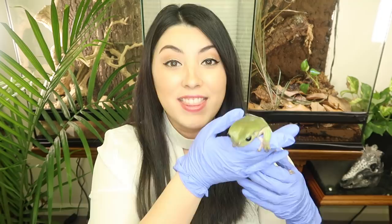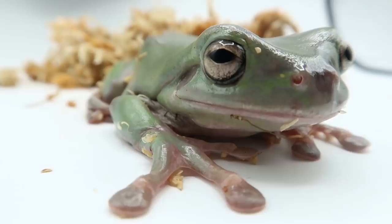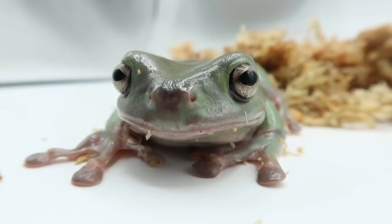This gorgeous little fellow over here is a white tree frog, also known as an Australian green tree frog and a dumpy tree frog. White tree frogs are native to Australia, but they can also be found in New Guinea and in parts of New Zealand where they were introduced. The conservation status of the white tree frog is currently listed as of least concern, meaning that their wild populations are healthy and stable.